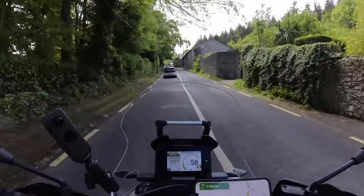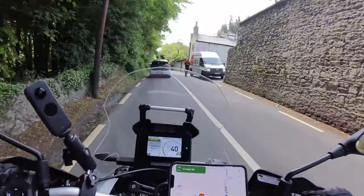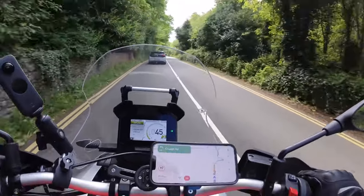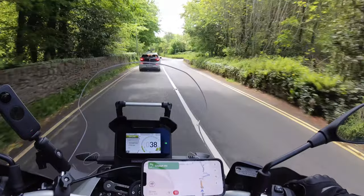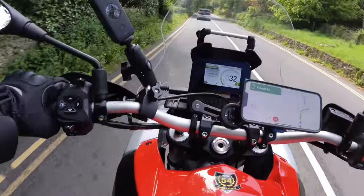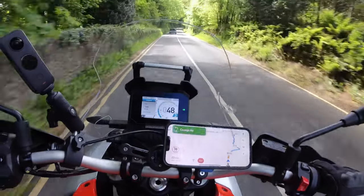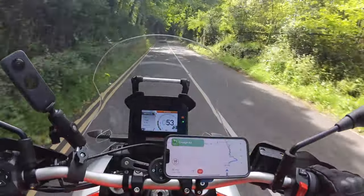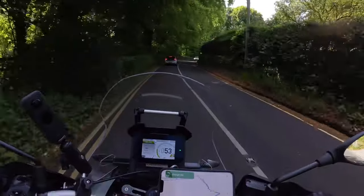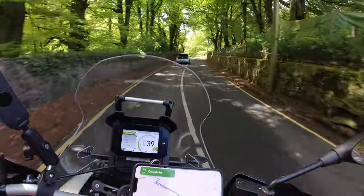This has a lot more electronics than the Tenere. It has four riding modes — two of them are customisable. You have Explore, Urban, Off-Road, and Individual. The great thing is you can tweak your riding modes as you're riding along. When you go into Off-Road, it disables the rear ABS and softens up the front ABS. That's the beautiful thing about electronics these days — it really does look after all your needs.